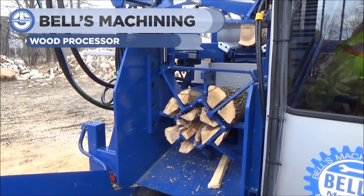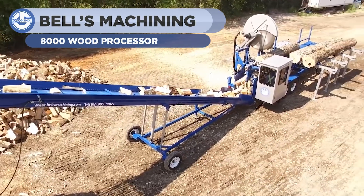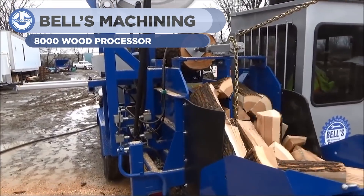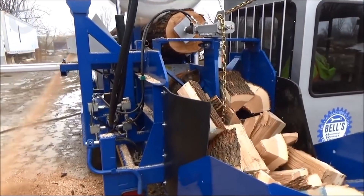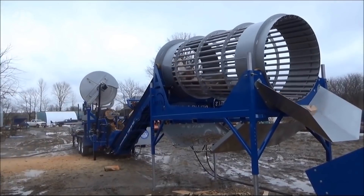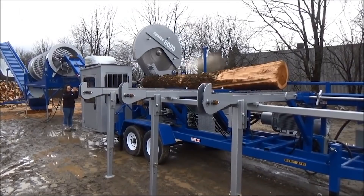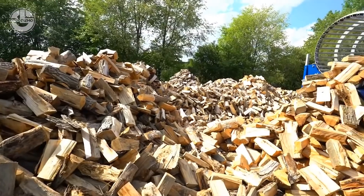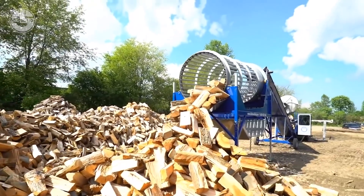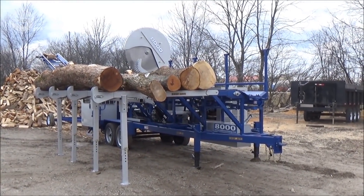The firewood processor is designed by Bell Machining to process large wood. It comes with a 60-inch circular saw and a 7-inch 56-ton splitter cylinder. The turbo diesel Tier 4 engine runs the machine with 121 horsepower. You can process a 30-foot long and 26.5-inch diameter log in a few minutes. They also included an adjustable cab for operators with suspension seats and single joystick control.